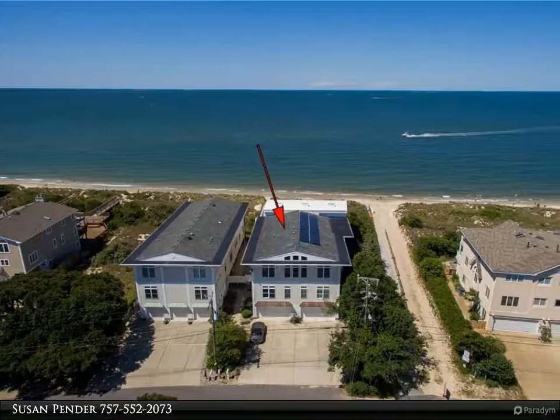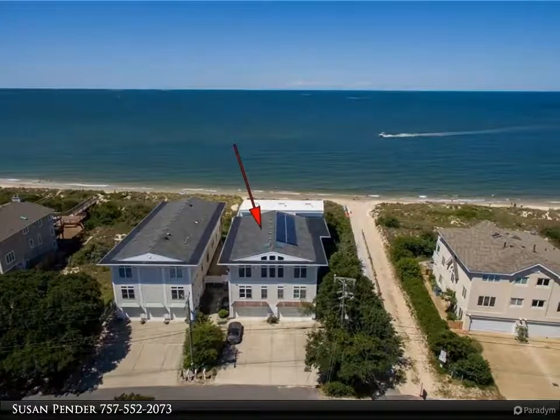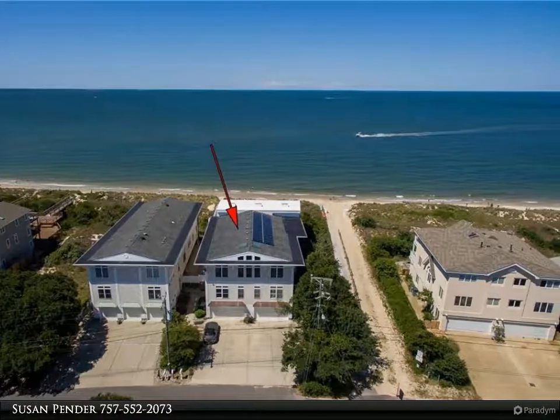This Berkshire Hathaway Home Services Town Realty property video is presented by Susan Pinder.